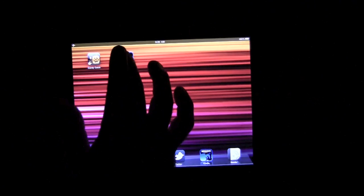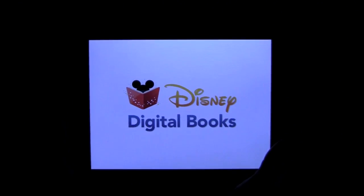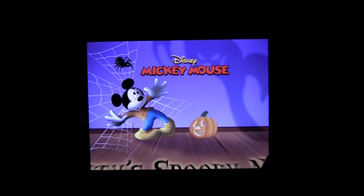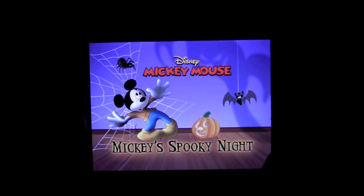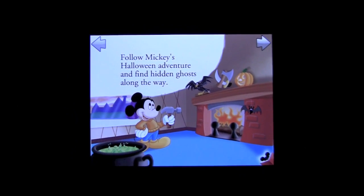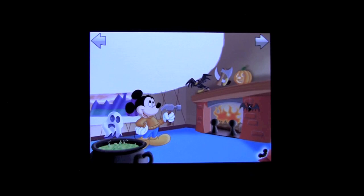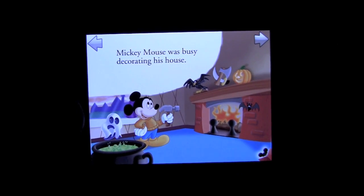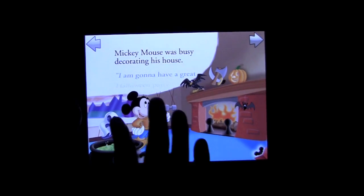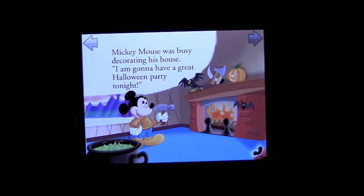The second application I want to take a look at is Mickey's Puzzle Book. This is a Disney digital book — great if you have small kids. Most kids are familiar with Mickey Mouse. This is a read-along style book where there's a narrator that reads the story and your children interact with it. One of the things they have to do is tap on the hidden ghosts, and they can advance the pages themselves.